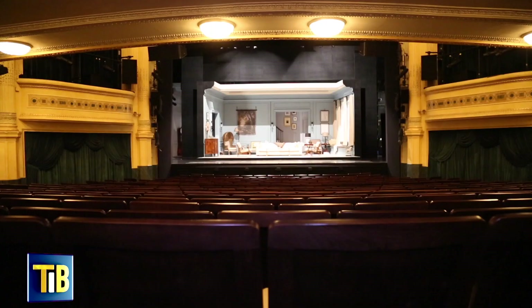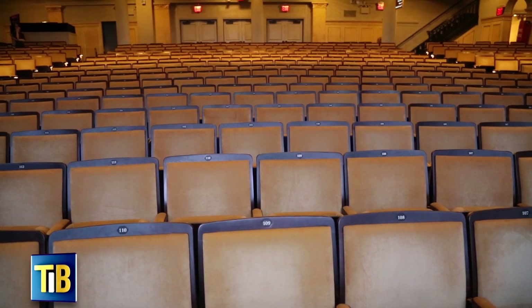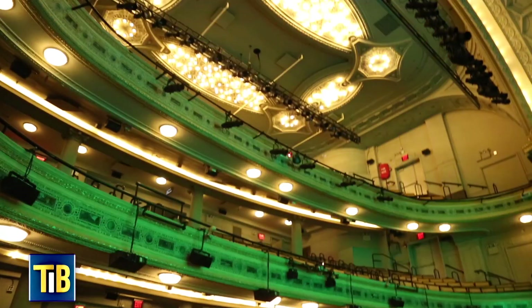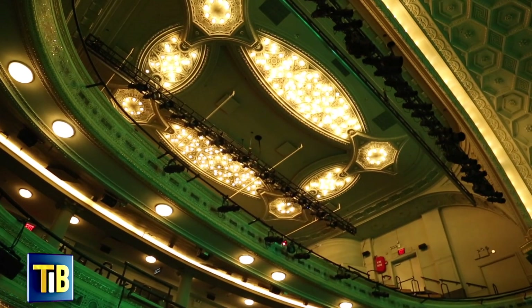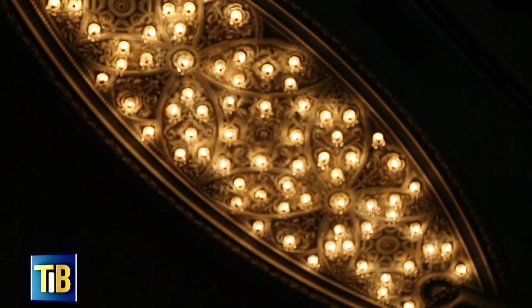So we're now into our proper space, our auditorium. The widest seats you'll find around — they're 23 inches wide. All the way up at the top of our ceiling are these beautiful constellation lights. Every time there's a bulb out there, they're not very happy.